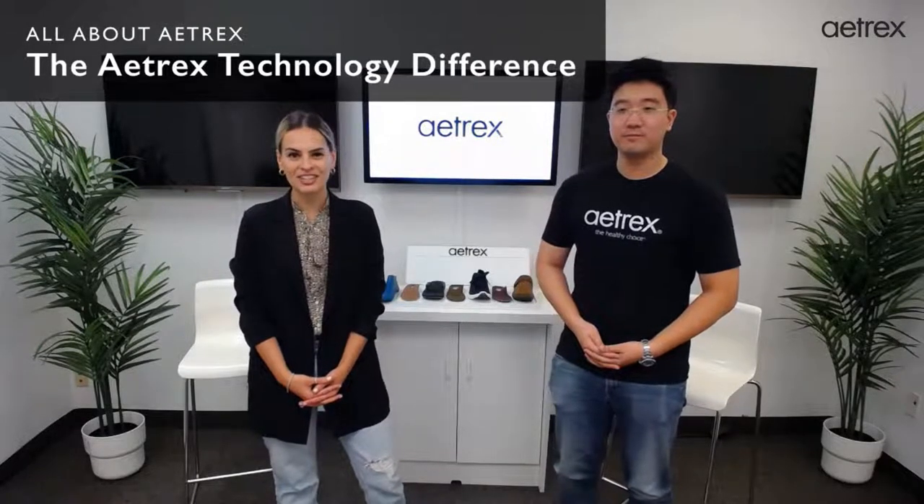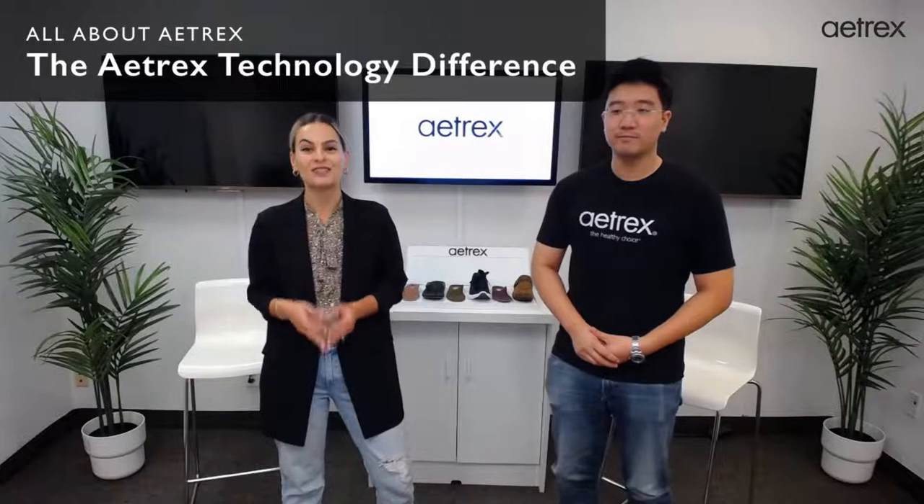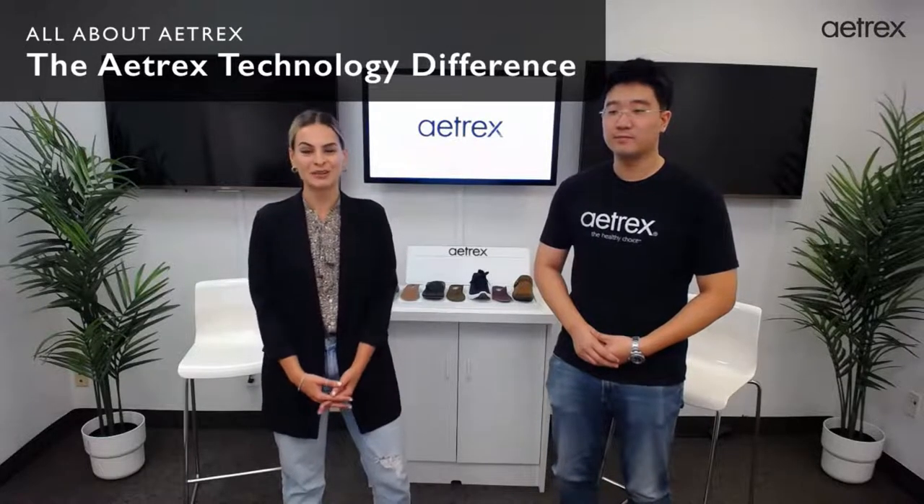Hello everyone, thank you for joining us today for a new episode of All About Atrex — the Atrex technology difference. I'm Tatiana and we're here with Alex, our data scientist at Atrex. Today's live will be going over what makes Atrex different from the rest. It all starts with our technology, because we believe that proper foot health starts with a comprehensive foot scan. Alex will be scanning my feet today and we'll take you through all the steps.